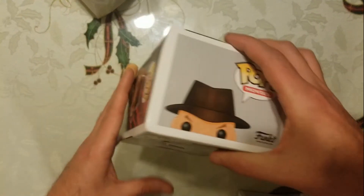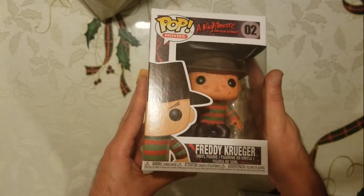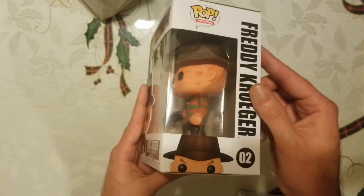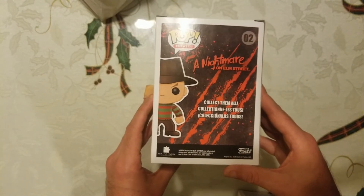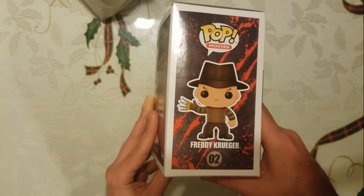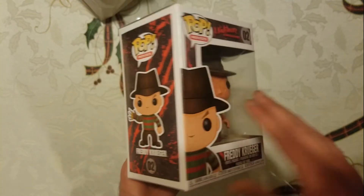The final one I picked up today is Freddy Krueger number two — A Nightmare on Elm Street. I had to pick this one up because I'm a huge horror fan and this is what I grew up on. The side view has a picture of him with his claws out, ready to do damage.